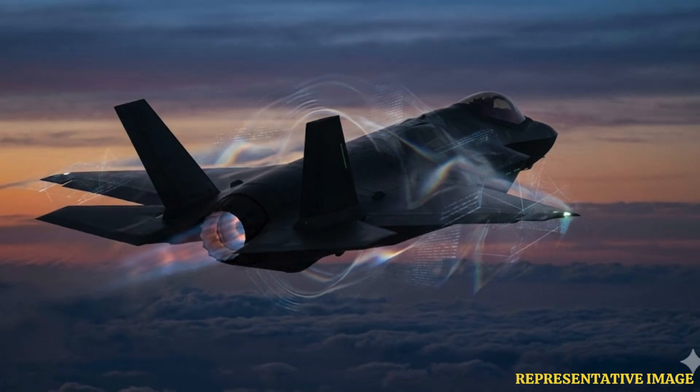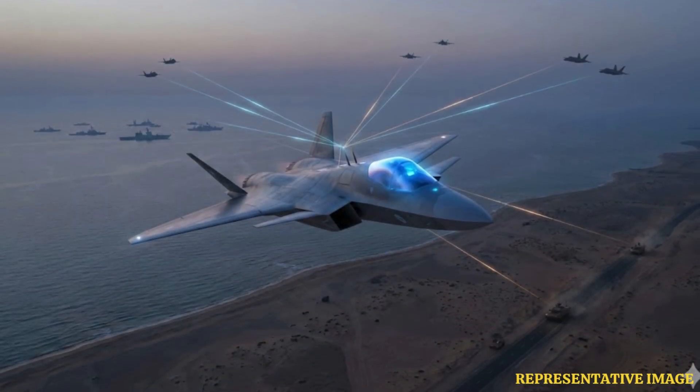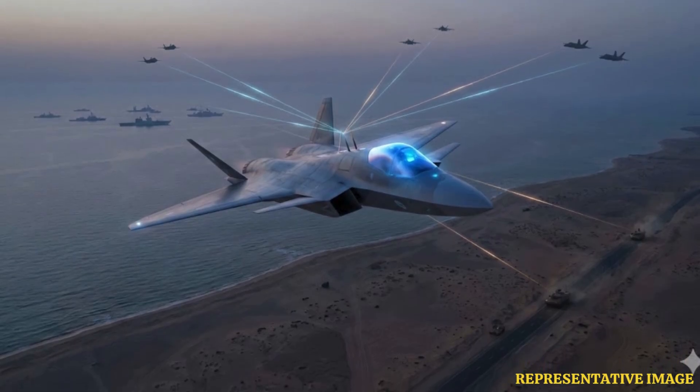Modern fighters constantly scan the electromagnetic spectrum to locate enemy radar signals. Raytheon reports that these advanced electronic warfare suites generate massive amounts of data that must be analyzed in real time to map threats.